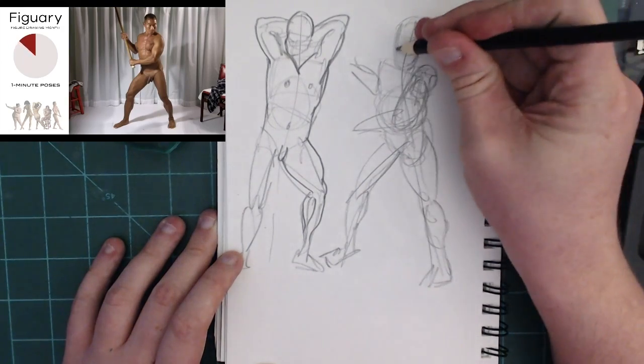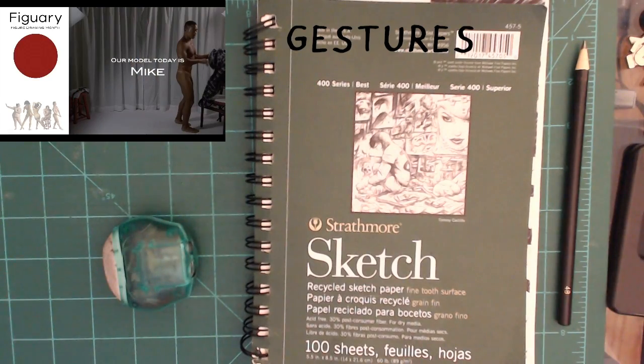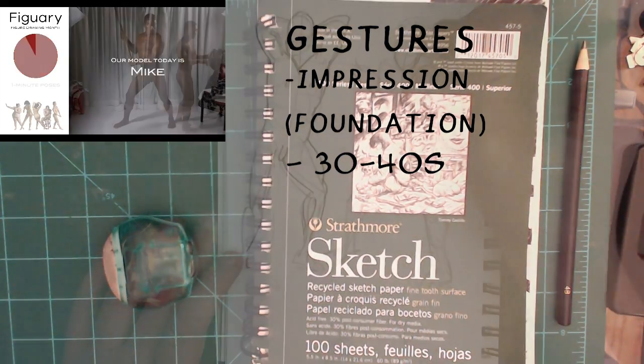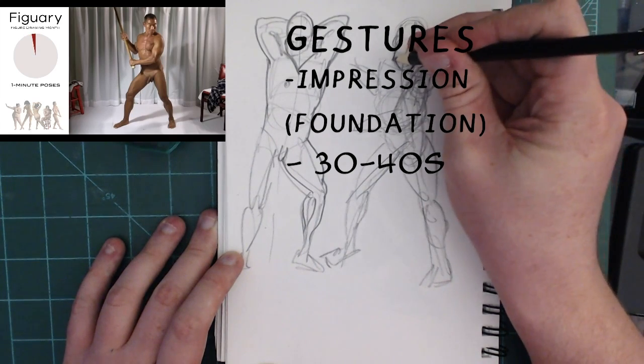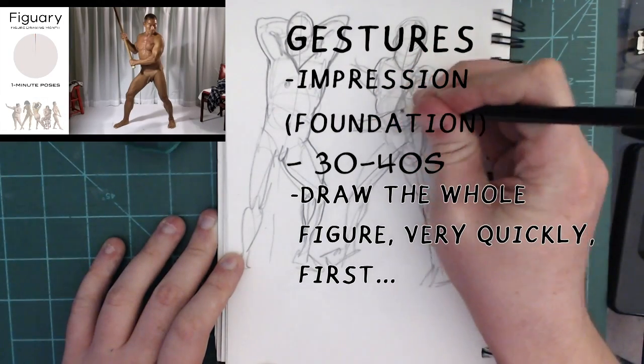Art teaches you problem solving skills. So I want to talk about gestures — what is a gesture? A gesture is like an impression of a figure or a pose. It is the foundation. You only want to spend 30 to 40 seconds on your gesture really, but a minute is good too.